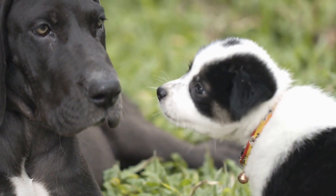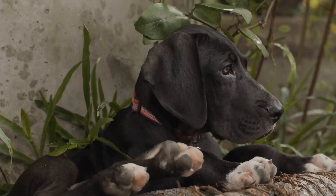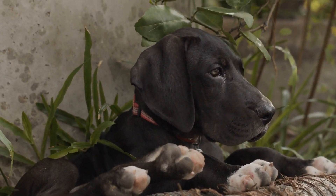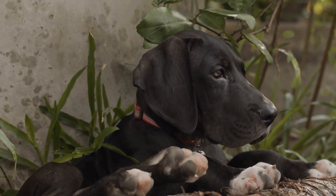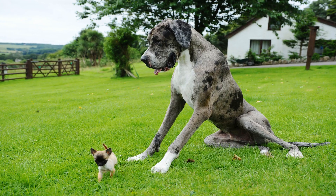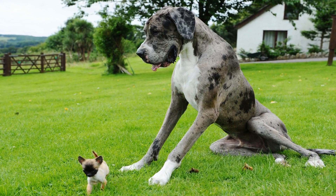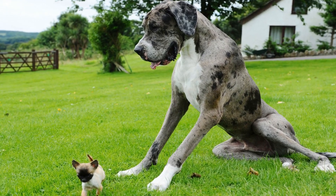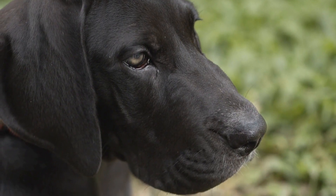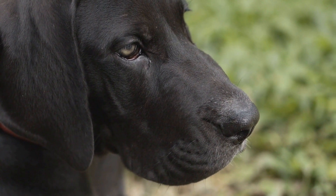On the other end of the spectrum, we have tiny breeds like Chihuahuas and Pomeranians, who barely reach a foot in height. In this article, we will explore the challenges and possibilities that emerge when introducing Great Danes to these pint-sized breeds, delving into their compatibility, training requirements, and tips for successful cohabitation. At first glance, it might seem like an odd pairing to bring together a Great Dane and a tiny breed.